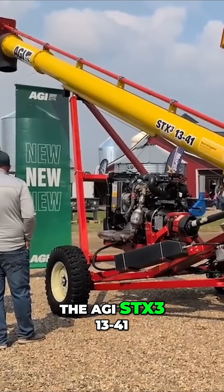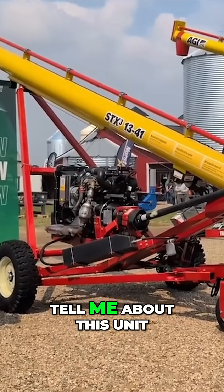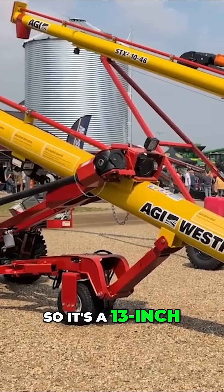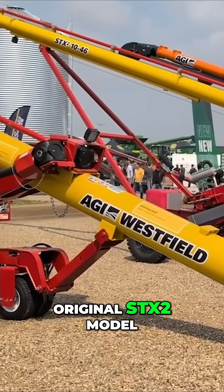The AGI STX3 1341 — tell me about this unit. This unit is a new introduction for us this year, so it's a 13-inch, built off of our original STX2 model.